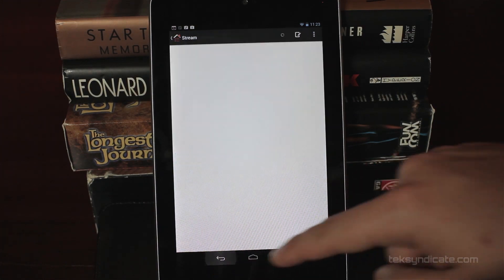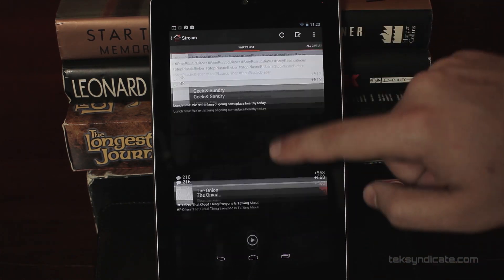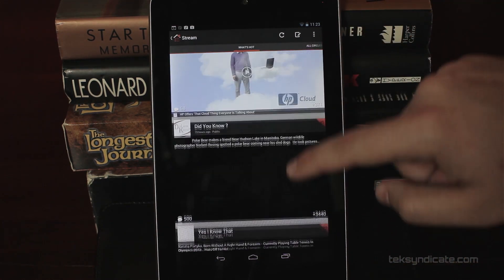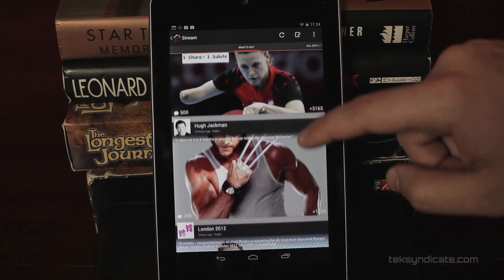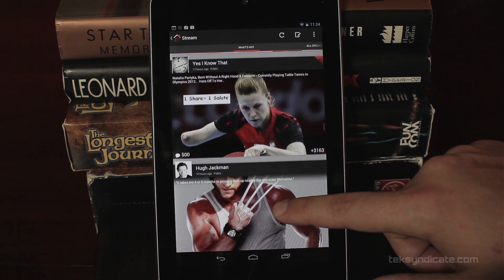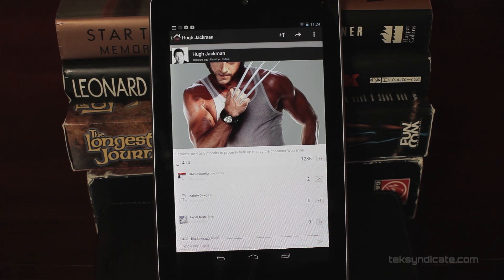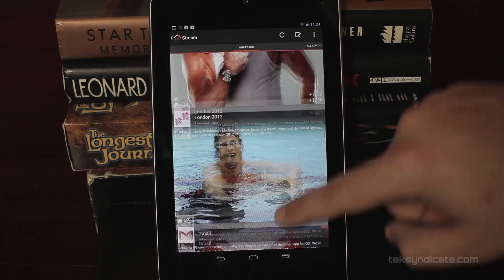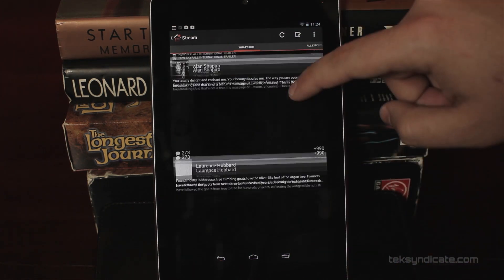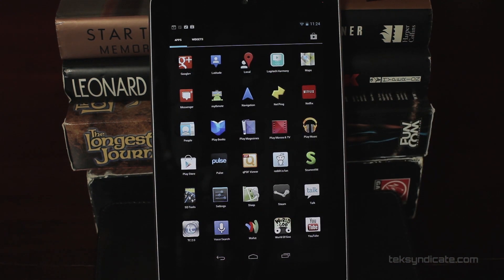The Google+ app on the Nexus 7 is so good that you may actually want to start using Google+, that's how good it is. Scrolling around — Wozniak added Wendell because he knows what's up. Hugh Jackman is on here too, he might be in one of your circles. Really nice app — I'll let you guys play around with it. The Hangouts and everything work great as well.